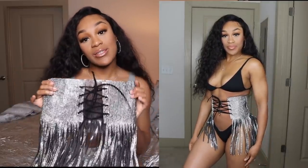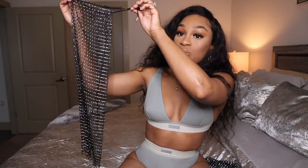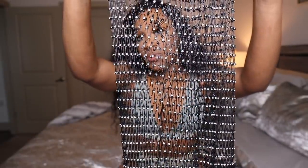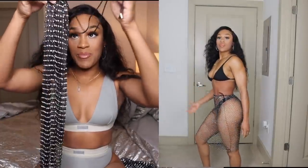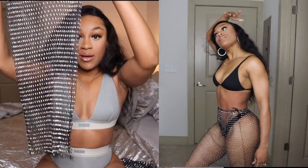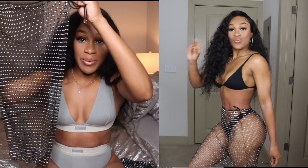I wish it ran smaller — this is also from Shein. Next we have this cute little skirt that has this beaded material with little diamonds or rhinestones in it. It's super cute and it has a drawstring so you can tighten it up as much as you want. The material is very clingy, which is what I like — it actually clings to your body.